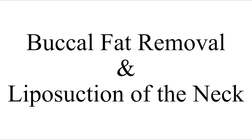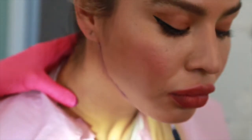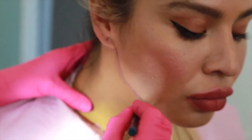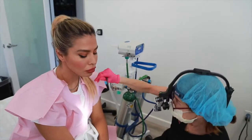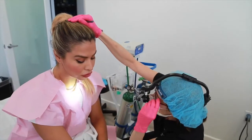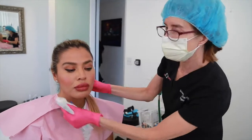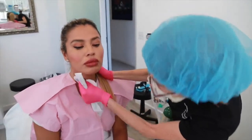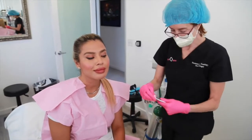We are going to accentuate Carla's jawline with some submental liposuction, submandibular liposuction, and buccal fat removal. She doesn't have a lot of fat here, but if you just put the cannula in, it can actually cause the skin to shrink up. It won't happen in an older person, but she's young and she has good skin, so it will work for her.